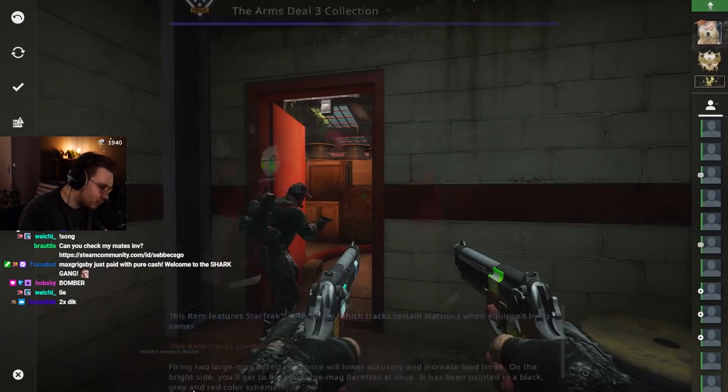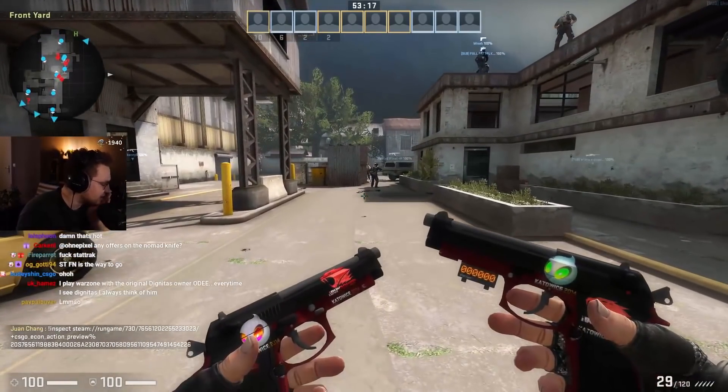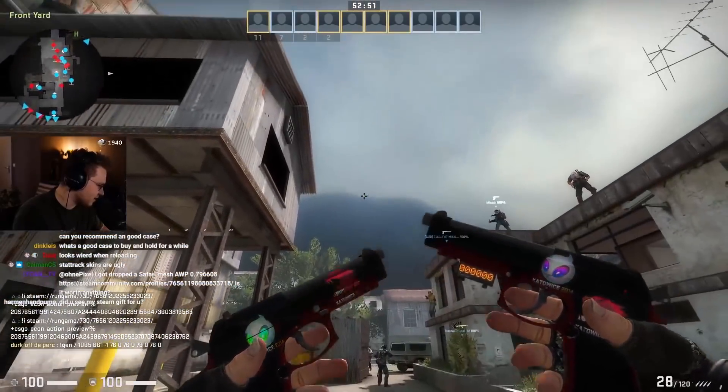StatTrack Factory New. He only bought StatTrack Factory New skins back in the day. Price-wise, how much are these going for nowadays? The most expensive Duallys in the world — 6,000 bucks, maybe 7,000? I would say 6,000 bucks, roughly.